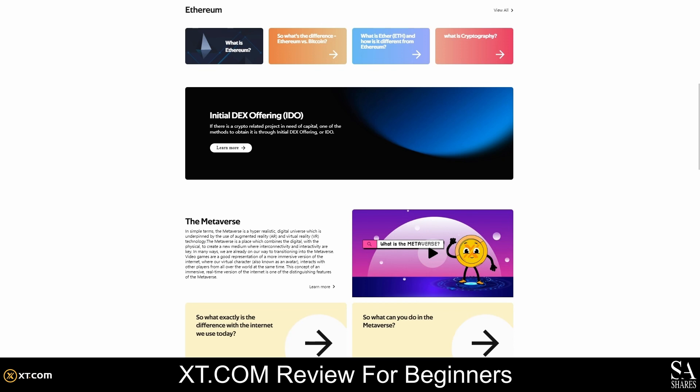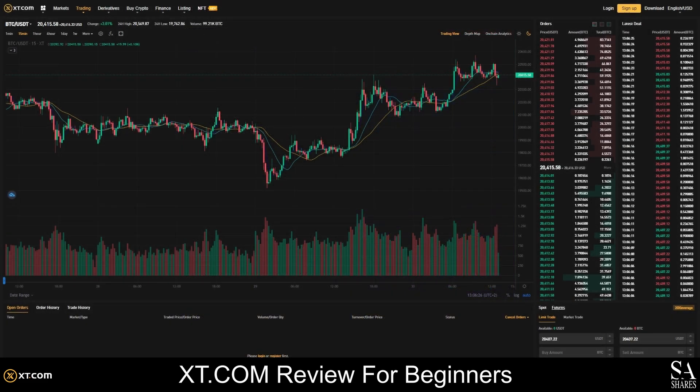Once you are ready to start buying and selling crypto, head over to the crypto exchange to see what currencies are on offer. The XT.com exchange will display live price feeds, and you can view different timeframes and detailed charts for all the supported cryptocurrencies.